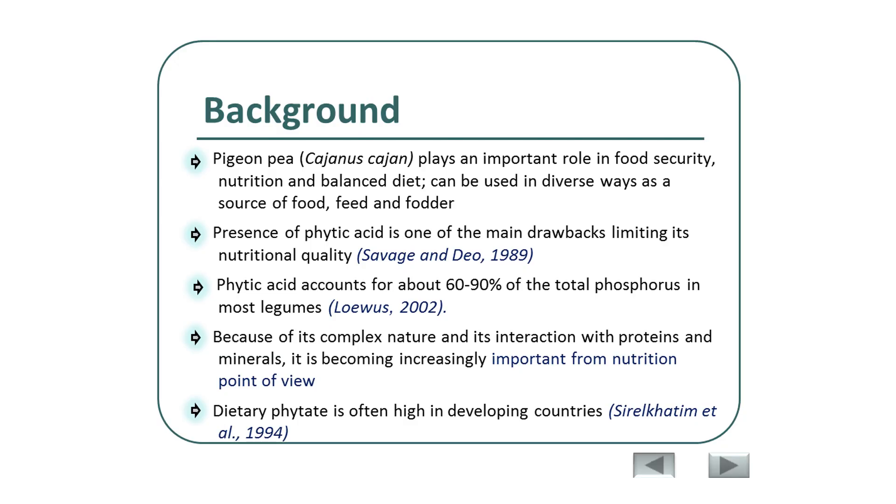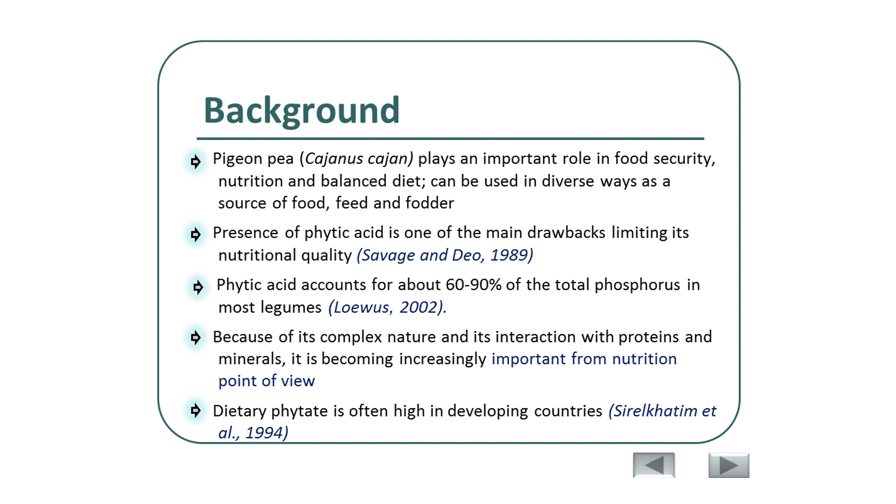Moving to our background, in this section I will explain why PGNP is selected and why we're concerned with phytic acid. PGNP plays an important role in cereal-based diets, basically providing a major source of protein, and it can be used in diverse ways as food, fodder, and for a number of other therapeutic purposes as well.